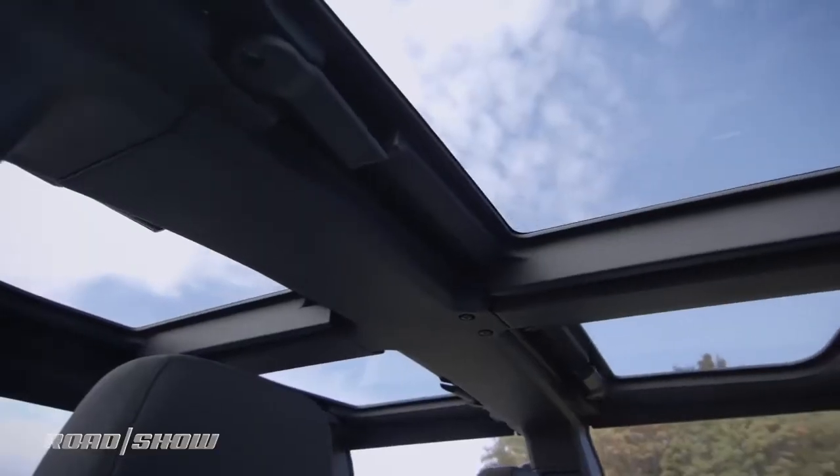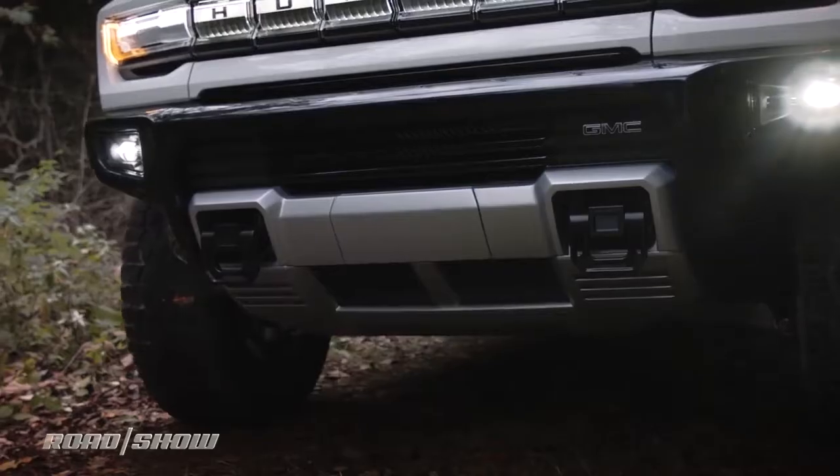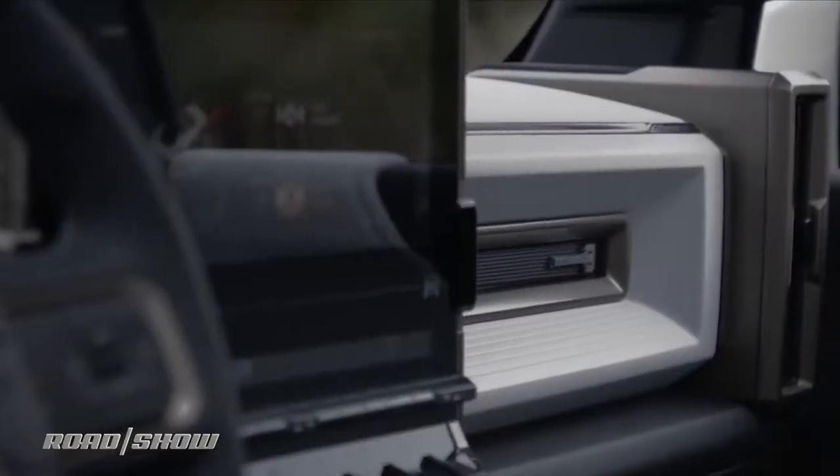And of course, it offers all the premium car stuff you might want, like the latest version of Super Cruise Semi-Autonomy, a roof that almost completely comes off in pieces, up to 18 cameras around the thing — including one underneath it — and of course, big screens everywhere in the cabin.